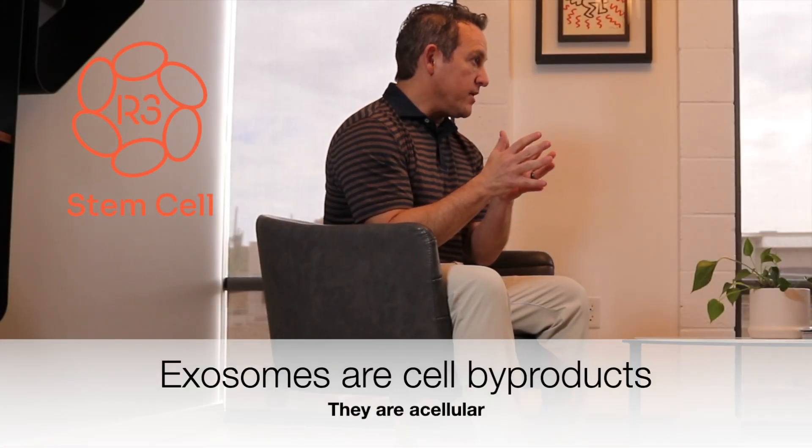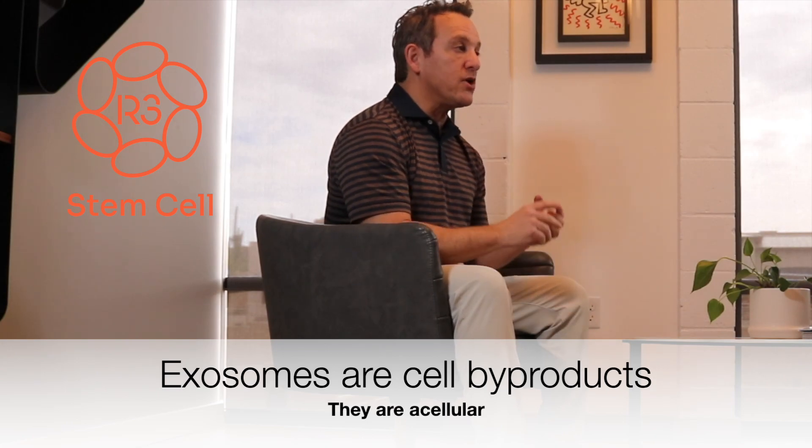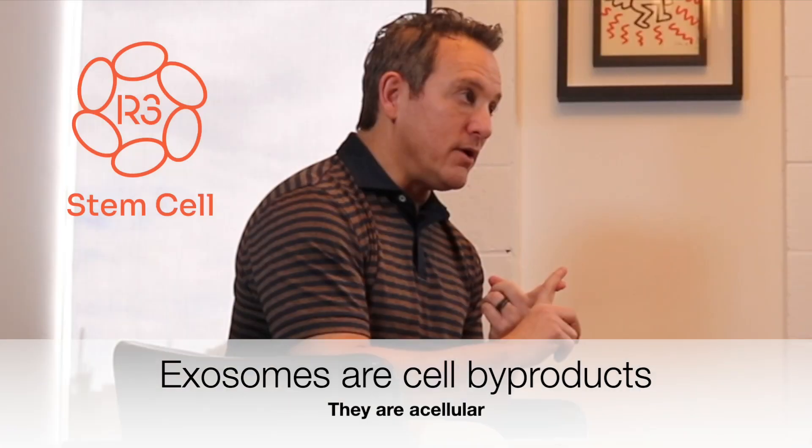Exosomes are actually byproducts of cells. They are not cells themselves — they are called acellular. Whereas a stem cell is an actual cell.